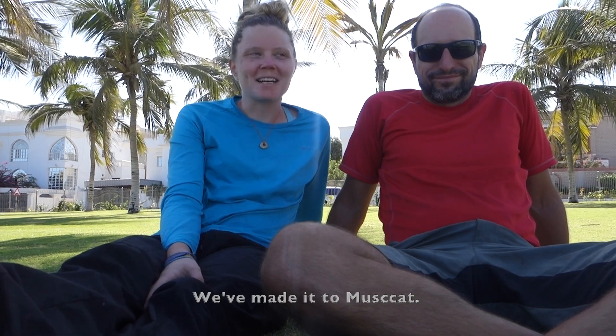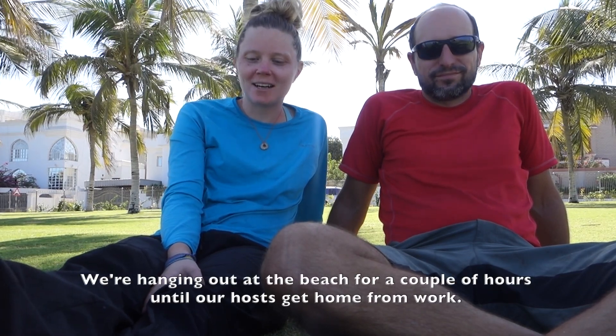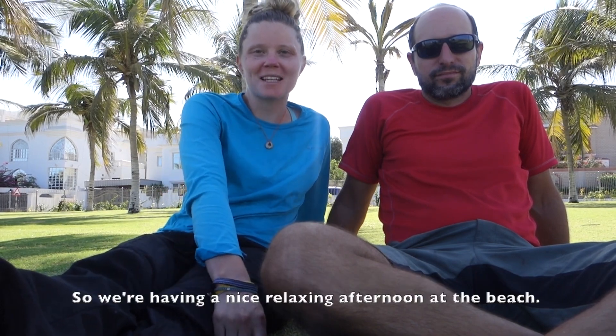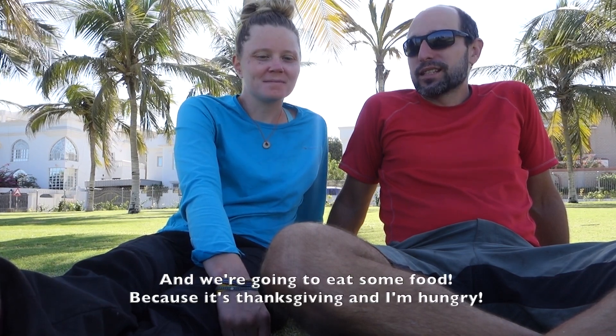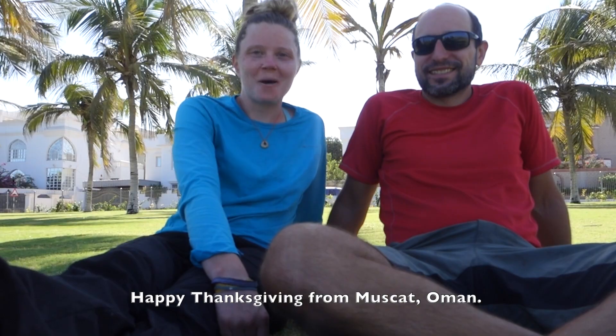We've made it to Muscat! We're going to the beach for a couple of hours until our host gets home from work, just having a nice relaxing afternoon. We're going to eat some food — and it's Thanksgiving! Happy Thanksgiving from Muscat!